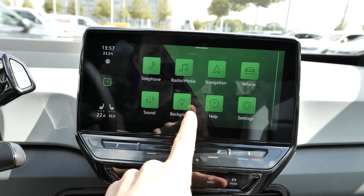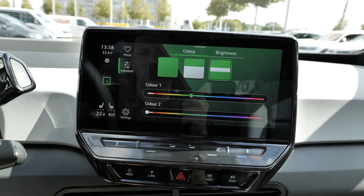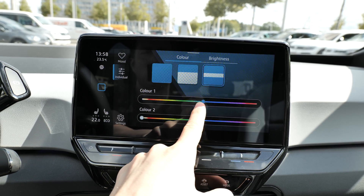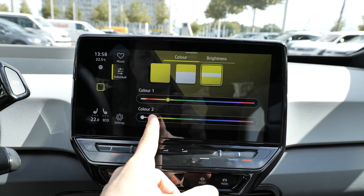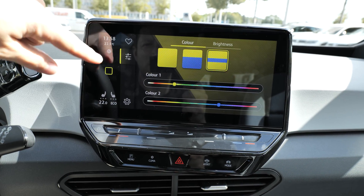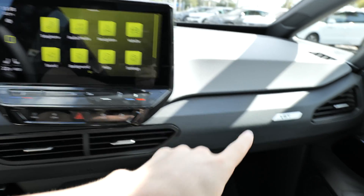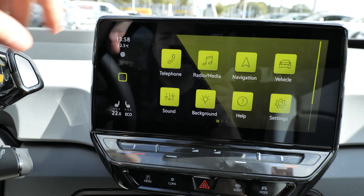In Help, you get help about the car and the menu. In Background colors, you can change to whatever color you want — this is super cool. You can have the car in whichever color you like — first color, second color — for example, change it to blue. The car also has ambient light inside, though you can't see it now because it's daytime.